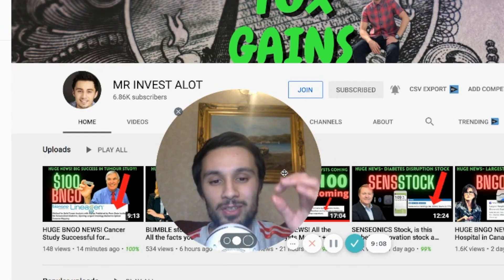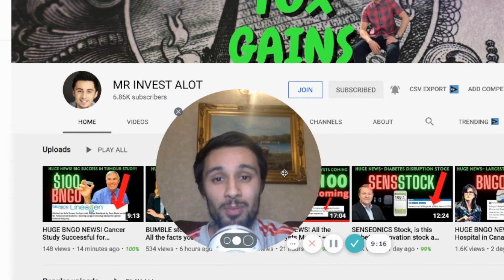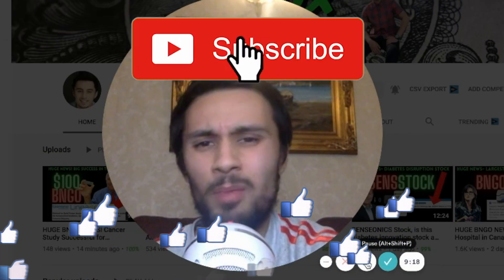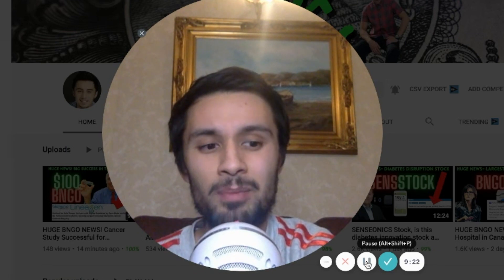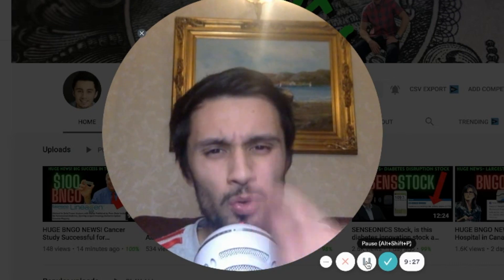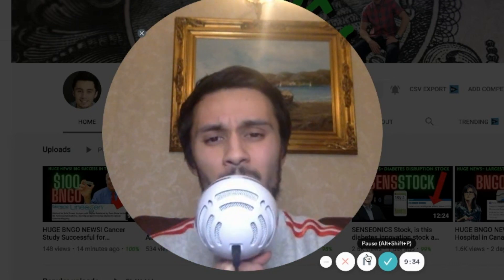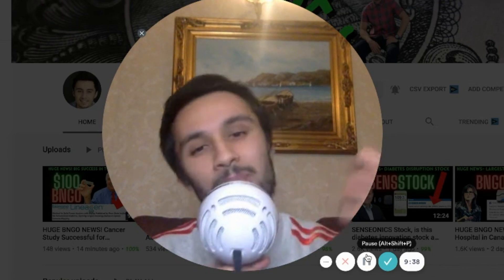If you enjoy these kinds of updates, please consider clicking the join button. Join the membership, any level. I really appreciate you guys because you helped me to do this full time and bring you quick updates. Shout out to all my Boston Cowboy investors — shout out to Jay, Joseph, Fred, TMG, and Blue Sky on Mars. I love you guys. All the ultimate cowboys, baby. You are the stars of the show. Mr. Investalot, over and out.